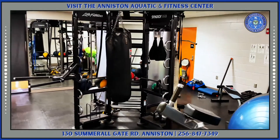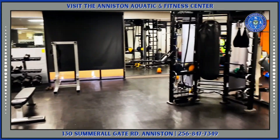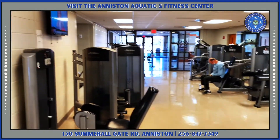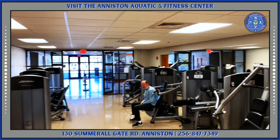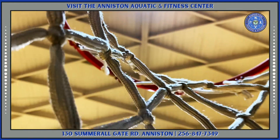Whether it be dumbbells or cardio equipment, you'll find what you need at the Aniston Aquatic and Fitness Center. In this state-of-the-art facility, we have a lot of room to social distance and the equipment is cleaned daily to keep it sanitized and safe.